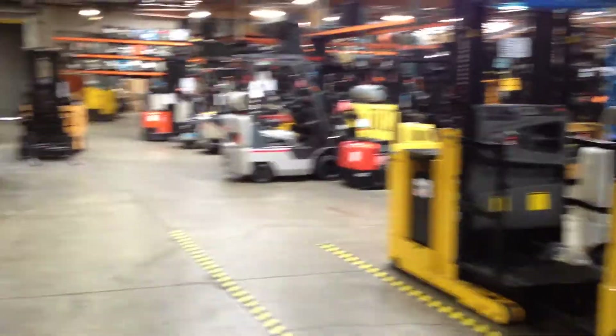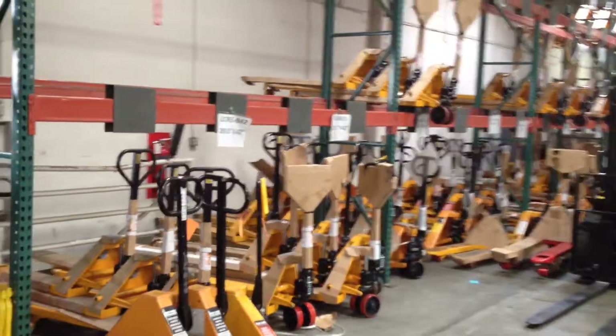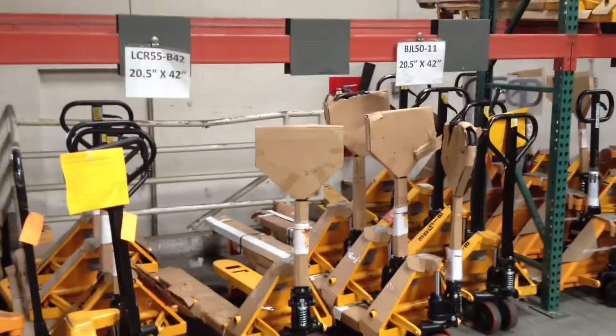Stop by 25932 Eden Landing Road — just a little glimpse of what we have in our inventory in our showroom. If you need pallet jacks, we have standard 27 by 48 manual pallet jacks that go for $289 plus tax.